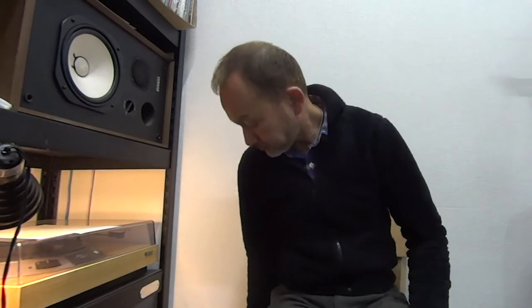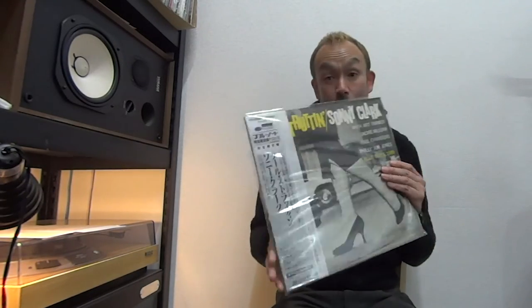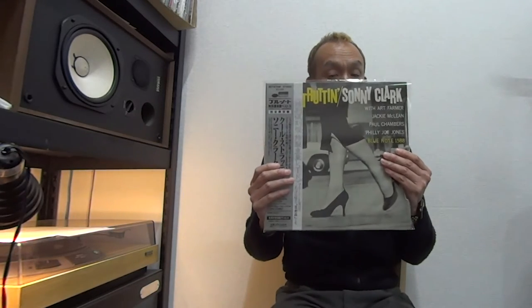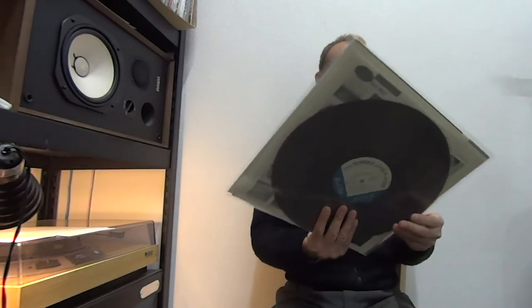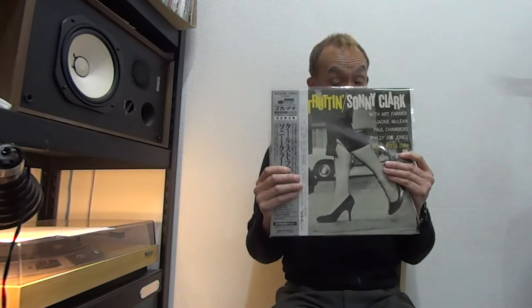The next one is also a rare one. This is the Sonny Clark Cool Struttin'. This title is not rare — I have so many copies of this title. But this particular copy is a rare one, because this is a premium reissue by the King Records in the late 70s, and they tried to restore the original, especially the inner sleeve — you can see it here, the company sleeve. And also they used high quality heavy vinyl, and the sound quality is very, very good. It's superb.